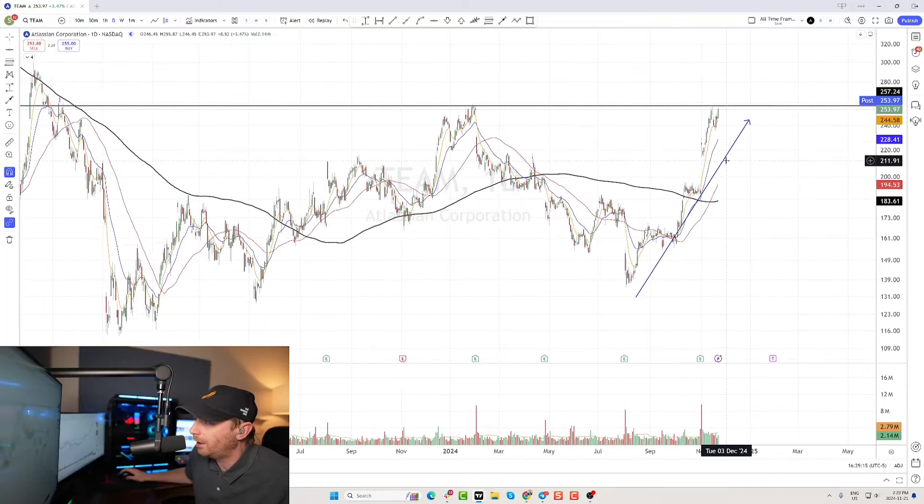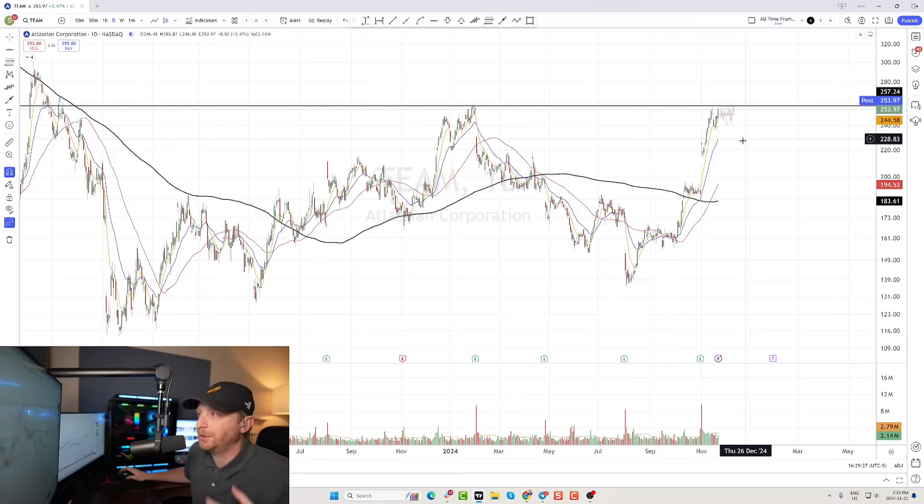What I like about this stock is the fact that we are getting some consolidation right near some previous highs. What I want to see from Atlassian is I'd love to see this handle play out — go sideways, build a tight base of consolidation right under resistance, right around that 257 level, and then break above that level on volume.